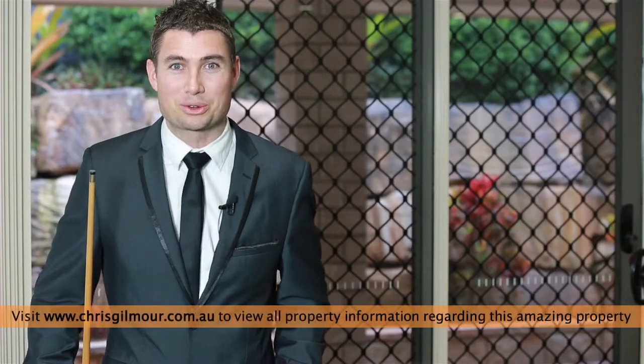Hi, I'm Chris Gilmore from All Properties Group. I do apologise for having no voice, but Queensland's win in the State of Origin just got the better of me.